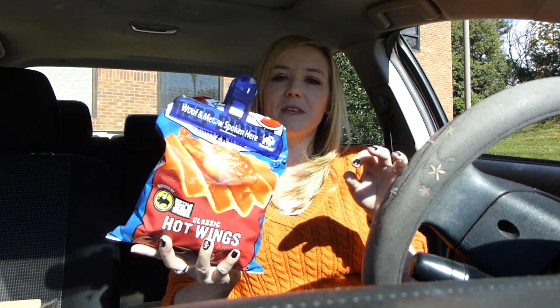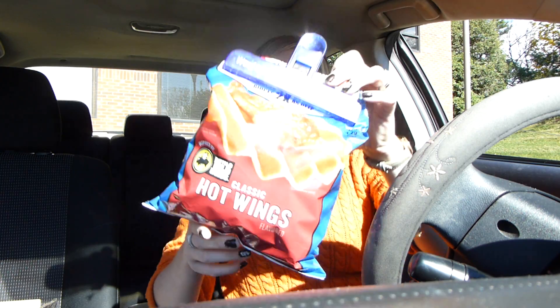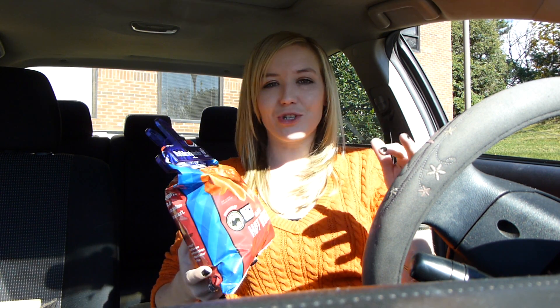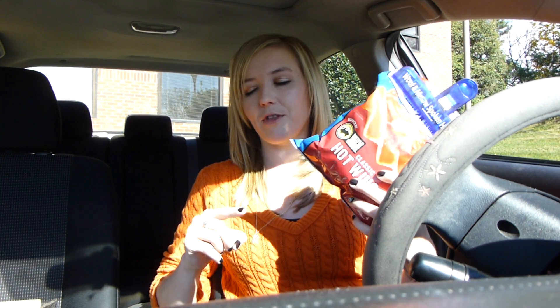The last thing I have is a food item. This is from Ruffles. I've been obsessed, obsessed with these chips. These are hot classic hot wings chips inspired by Buffalo Wild Wings. Oh my god, these are so good — it says there's two times the deep ridges. I love these chips. I'm not a chip person, I don't eat many chips, but these are probably my favorite chip to date. I've gone through a whole bag of them already. If you haven't tried them and you like buffalo stuff, try those out.